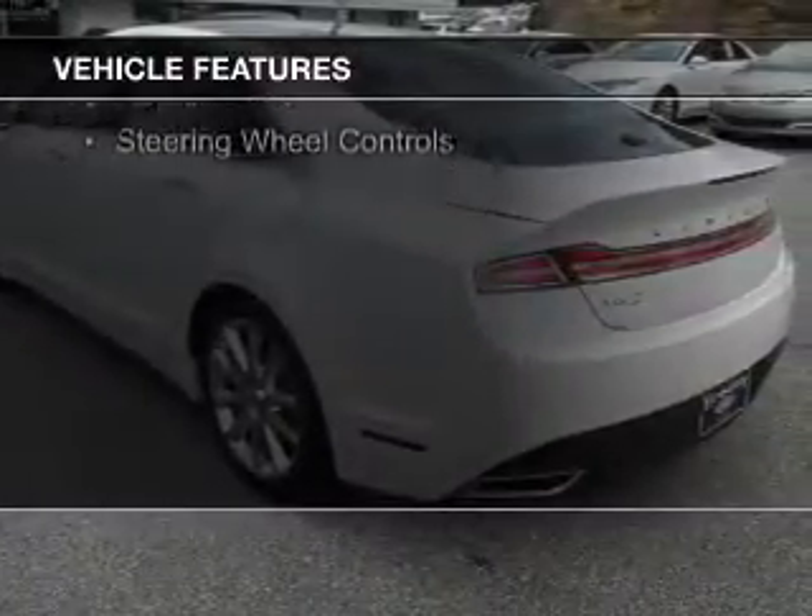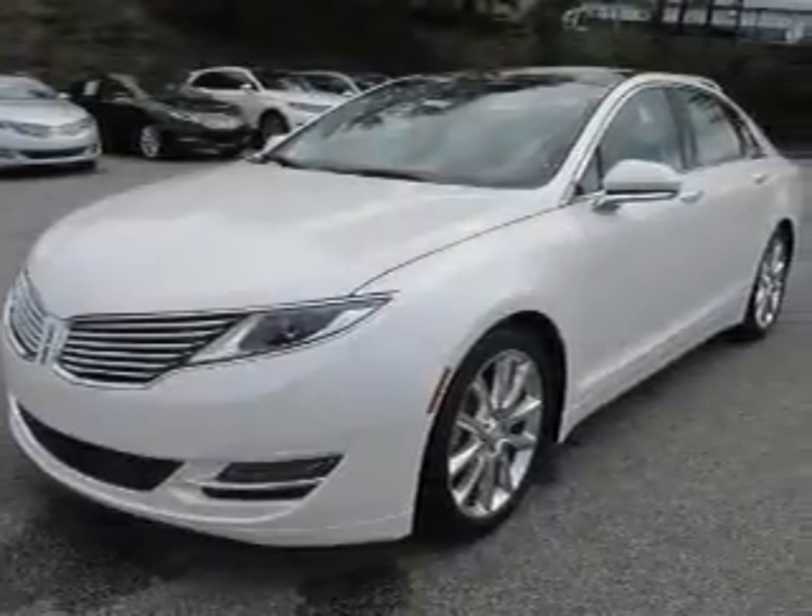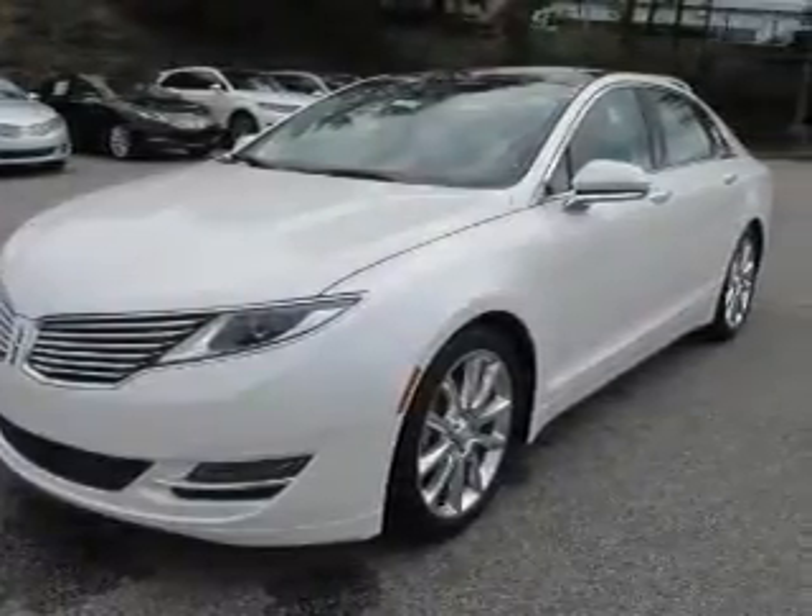Sirius XM satellite radio, digital audio input, and auxiliary input, remote start, steering wheel controls.